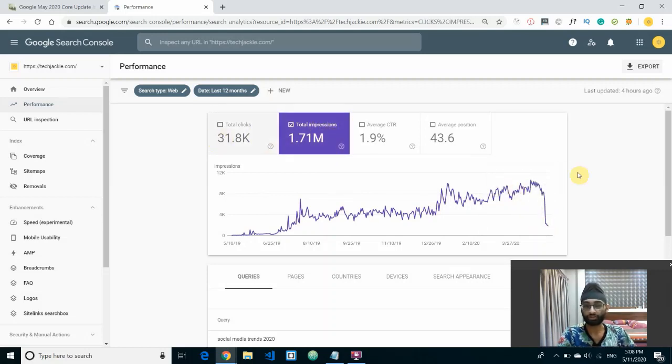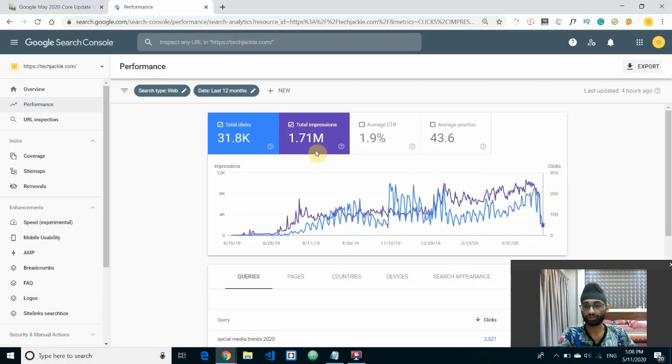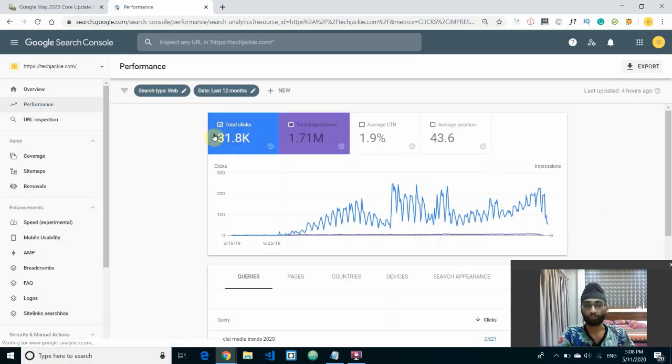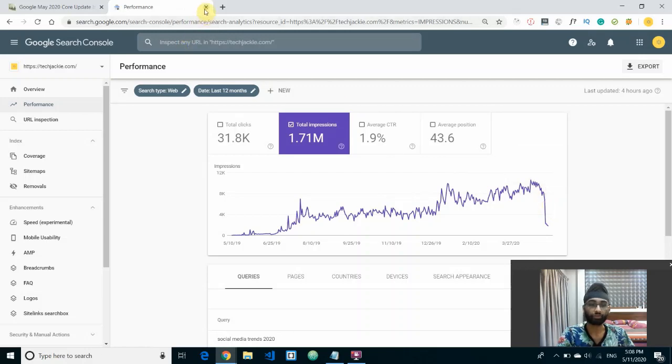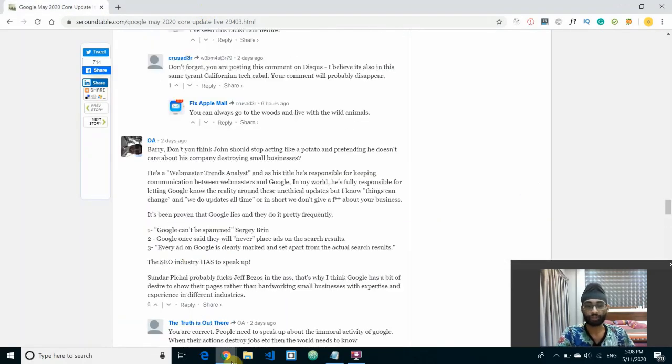My site is completely 100% white hat — never used black hat techniques, no PBNs, nothing. All quality backlinks, quality content, and it had been growing very steadily over the year. But after just one night it crashed, as you can see. Getting hit by updates like this happens, but this one seems to be the biggest I've seen, which is why I wanted to make this video.